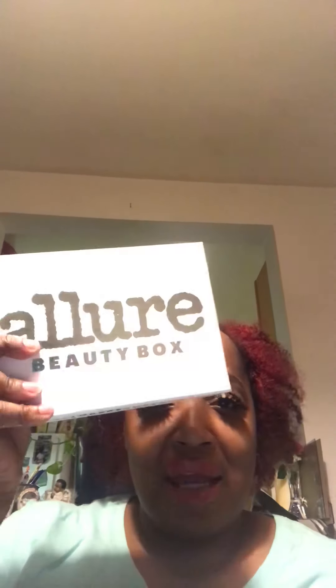Hi guys, welcome back to my channel! Today I'm going to be unboxing my Allure box for the month of November. The Allure box is $15 a month — your first box will be $10 and after that it will be $15.